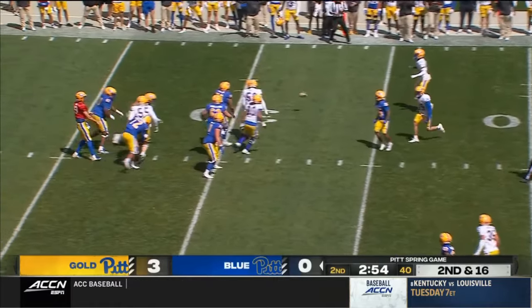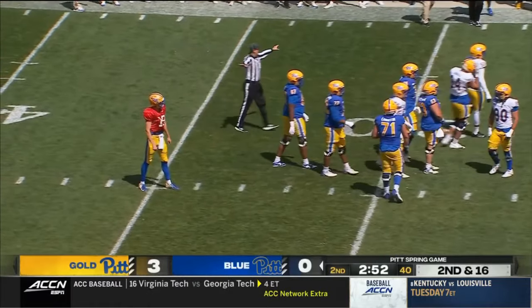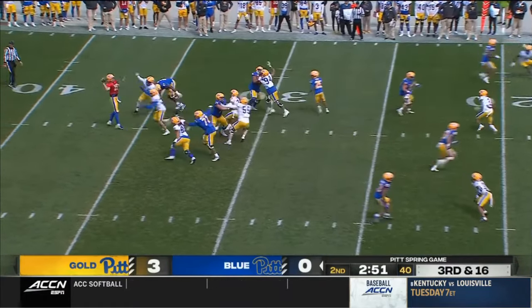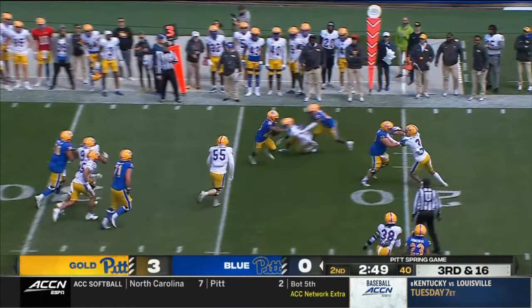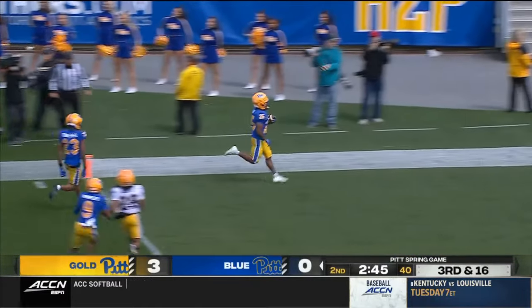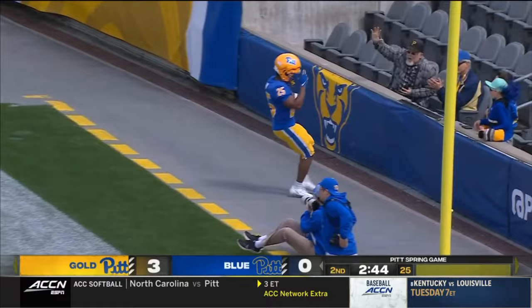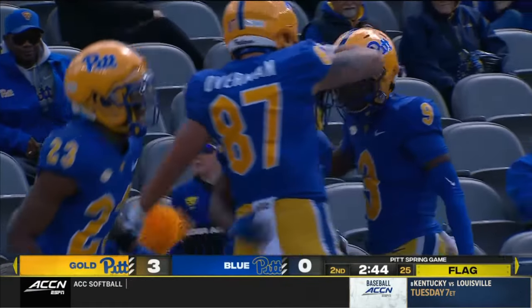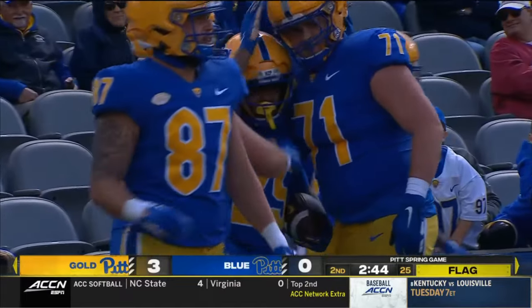Reid goes out into the flat. Pass from Yarnell is deflected at the line of scrimmage. Setting up the screen — pass is caught. Desmond Reid breaks away and he's into the end zone for a touchdown. But there is a flag back near the line of scrimmage. If it stands, it'll be a 27-yard score.